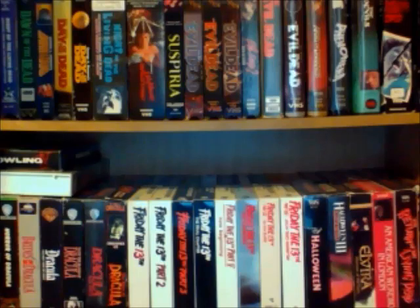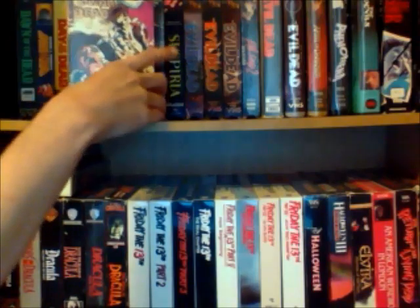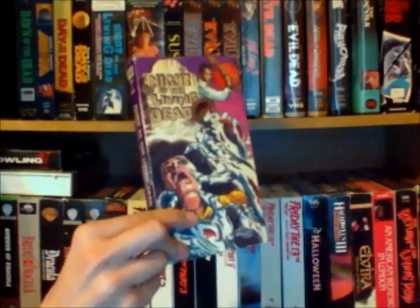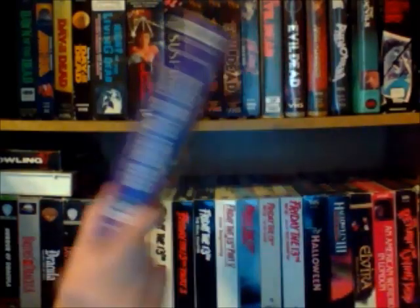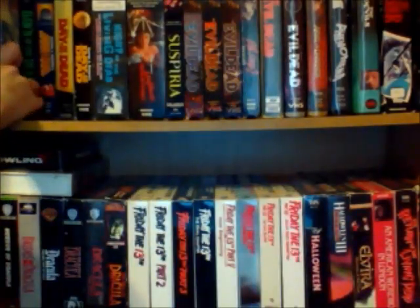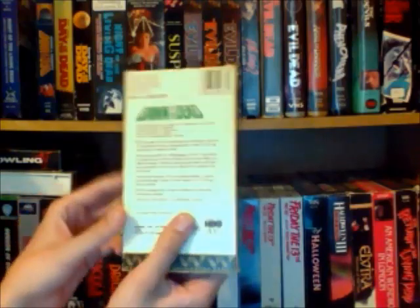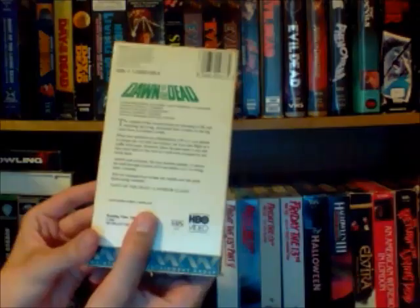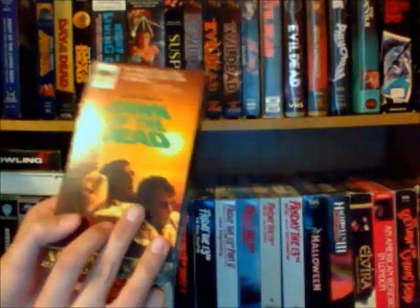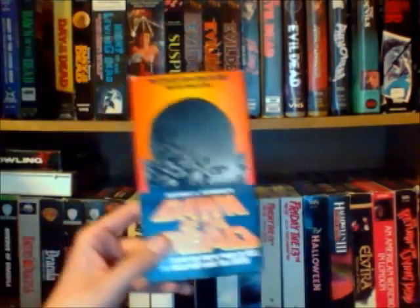First off, I'm going to start off with the top row, which I have Night of Living Dead from George A. Romero. I like this copy — the cover is really cool, very cartoony, but I like it. Then we have Dawn of the Dead. I have a couple copies of Dawn of the Dead. This one is really cool — it's from HBO Video, just a really nice solid tape. And then this is an Anchor Bay release of Dawn of the Dead.